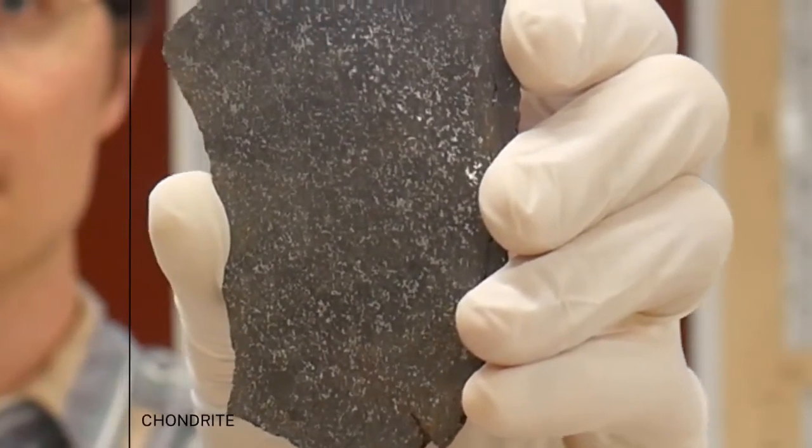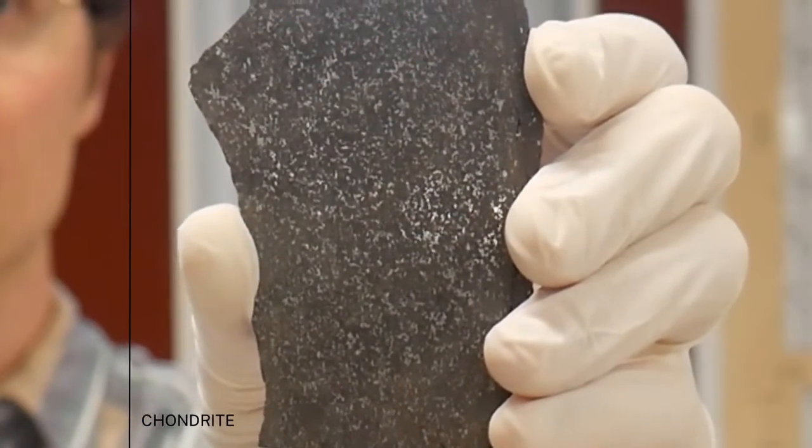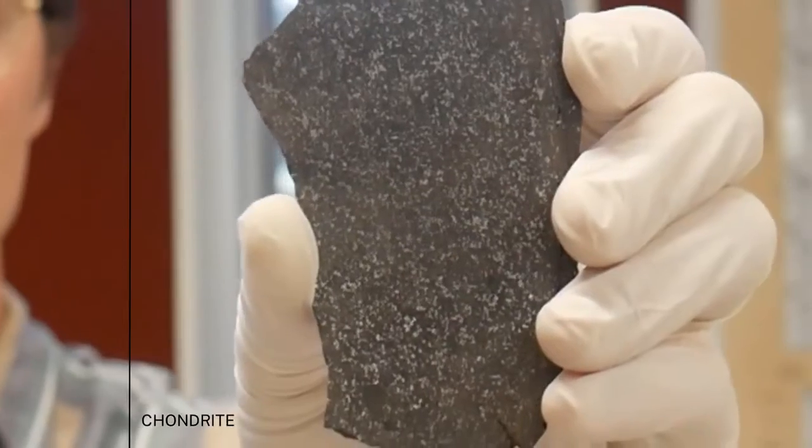You can see that these are mostly made of rock, but you can see the metal in there as well. That's iron, which is what the core is mostly made of.